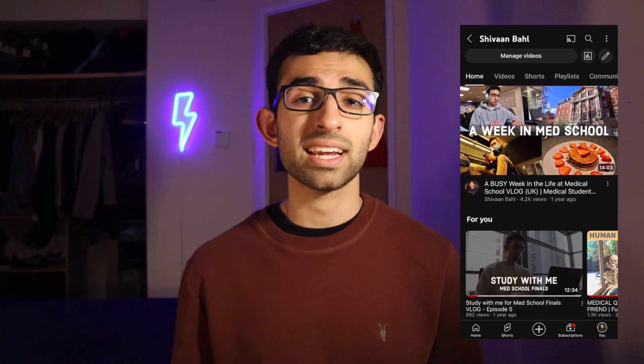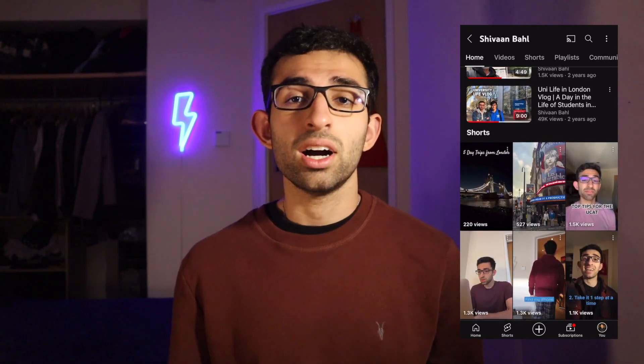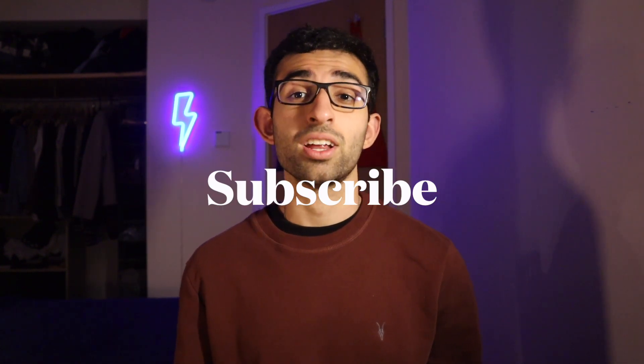But before we get further into the video, I want you to go check out my YouTube channel, where I make videos about medical school and university. I have vlogs, day in the life videos, videos about how to get into medical school, videos about how to survive medical school, and many more. So go check it out, and if you find it interesting, smash that subscribe button to join me for a lot more.